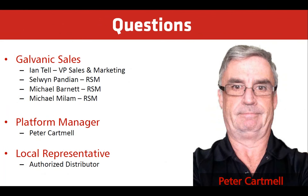We are here to answer your questions about how our sulfur chemiluminescence GC can support your odorization operation. Please contact our sales team, myself Peter Cartmell, or your local representative. Thank you.